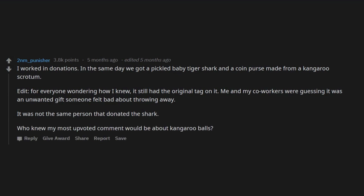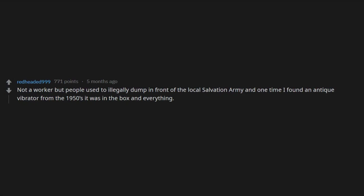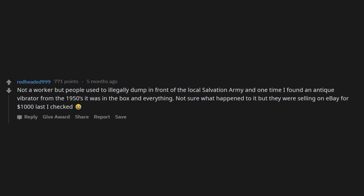Not a worker, but people used to illegally dump in front of the local Salvation Army. One time I found an antique vibrator from the 1950s — it was in the box and everything. Not sure what happened to it, but they were selling on eBay for $1,000 last I checked.